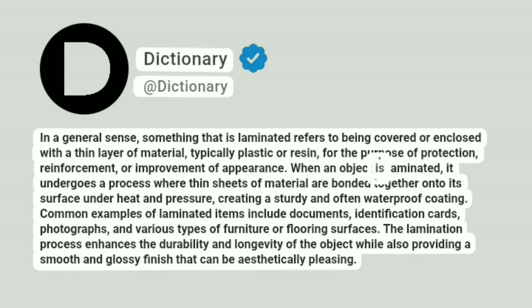When an object is laminated, it undergoes a process where thin sheets of material are bonded together onto its surface under heat and pressure, creating a sturdy and often waterproof coating. Common examples of laminated items include documents, identification cards, photographs, and various types of furniture or flat surfaces.